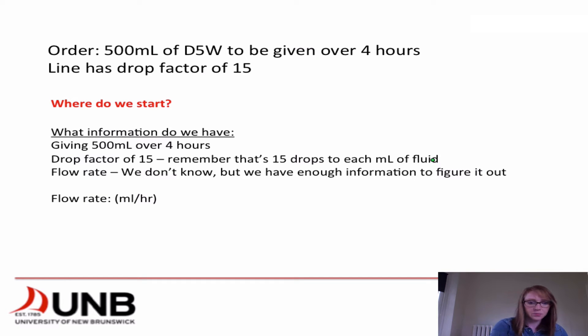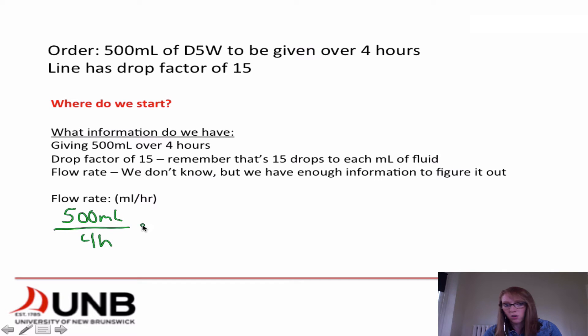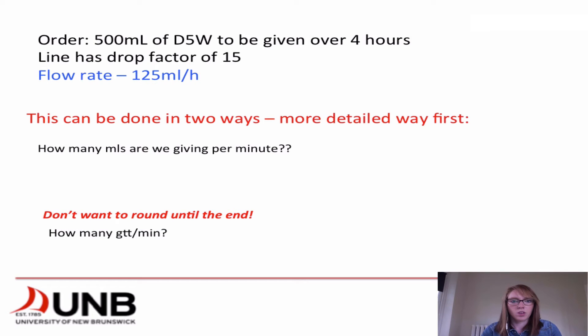When calculating our flow rate in mils per hour, we have 500 mils given over 4 hours, which works out to 125 mils per hour. Now that we know our flow rate, we can break this down to find what we're looking for. I'm going to give you the more detailed visual method first. If we're trying to find how many drops we're giving per minute, we need to know how many mils we're giving per minute. So we take our 125 mils per hour and divide by 60 minutes per hour, canceling out the hour units, to find 2.08 mils per minute.